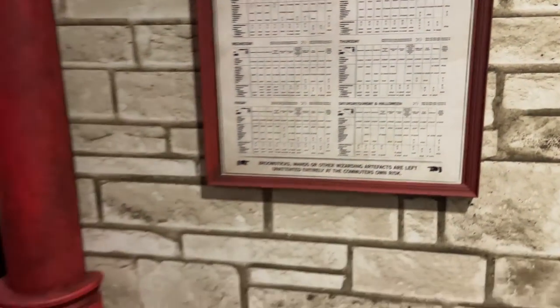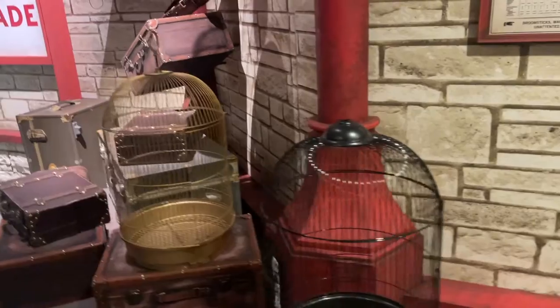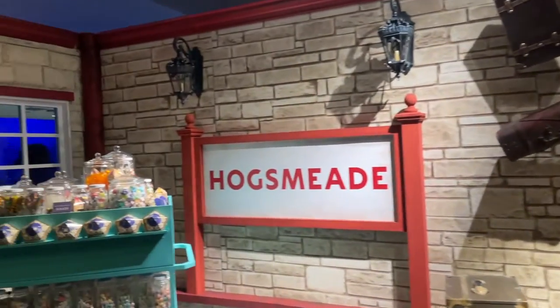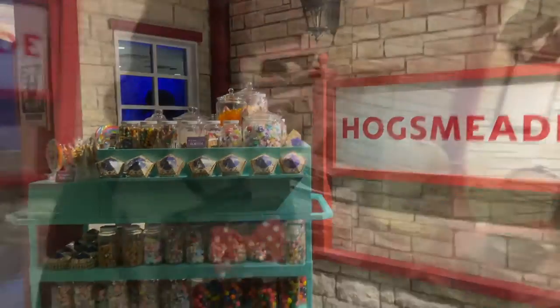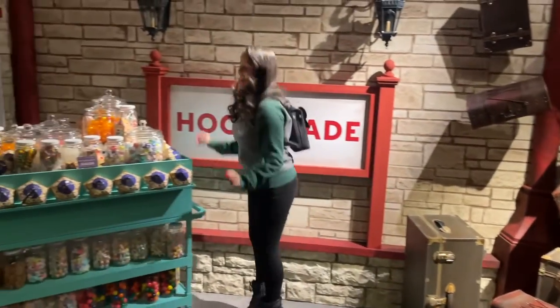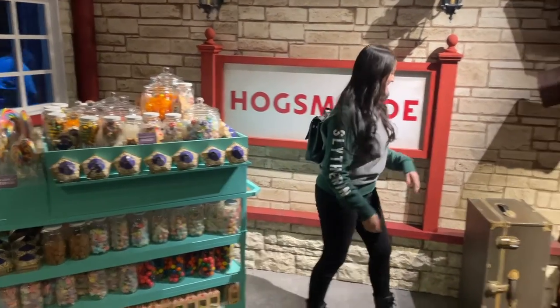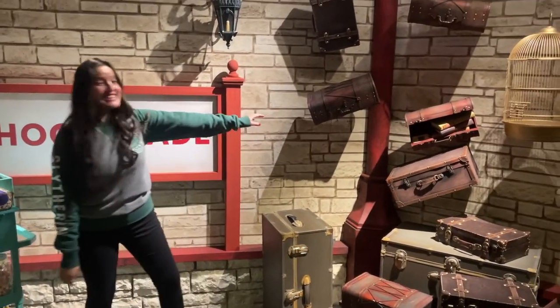I don't know if I would call this interactive yet, but it was definitely good for pictures. So if you dress up, this is a perfect place to take a bunch of pictures. There are other people with you because you choose a time to go in, but people will wait, you'll take pictures, they'll take pictures of you, and then you'll take turns.